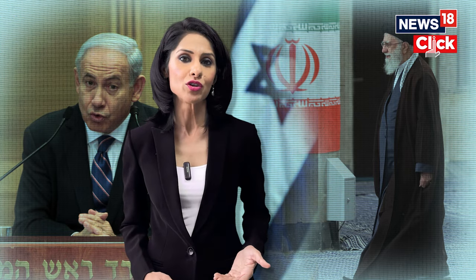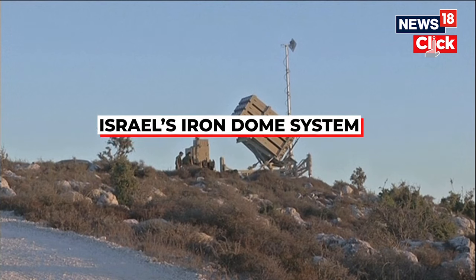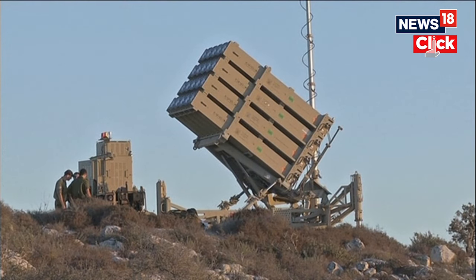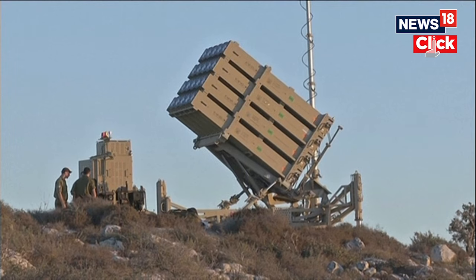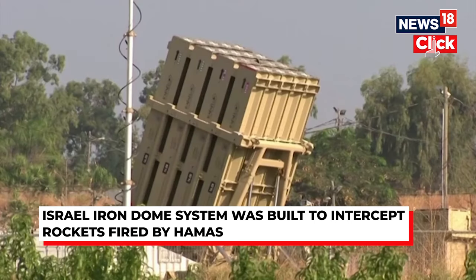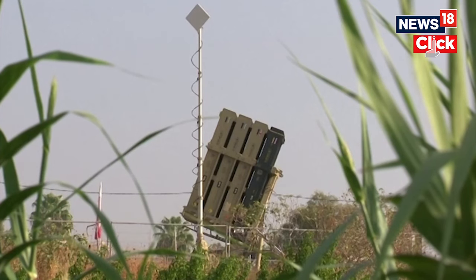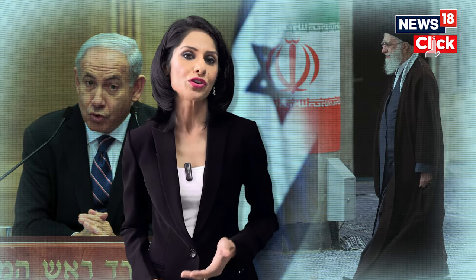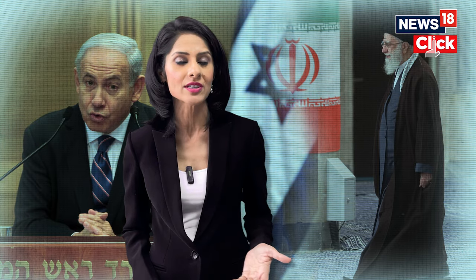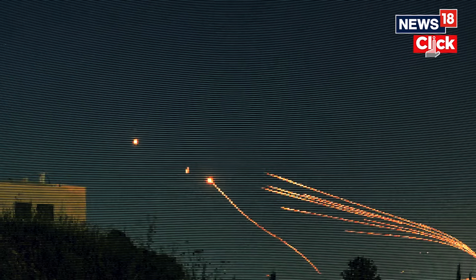The short-range Iron Dome air defense system was built to intercept the kind of rockets fired by the Palestinian Islamist movement Hamas in Gaza. Developed by state-owned Rafael Advanced Defense Systems with United States backing, it became operational in 2011. Each truck-towed unit fires radar-guided missiles to blow up short-range threats like rockets, mortars, and drones in mid-air.